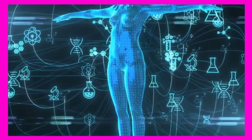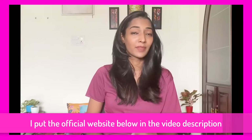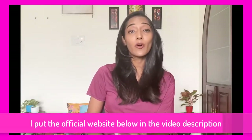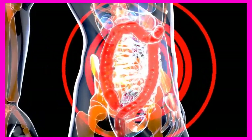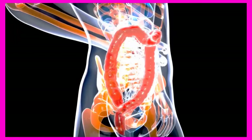Hi guys, in this detailed Lean Belly 3x supplement review I'll be walking you through my experience with this weight loss supplement, because I am someone that has actually purchased and used Lean Belly 3x. I want you to pay close attention and listen to everything I have to say before you decide on whether you will buy this product or not. I'll walk you through the pros and cons and my personal experience, including what I discovered and what you have to avoid if you don't want to lose money online.